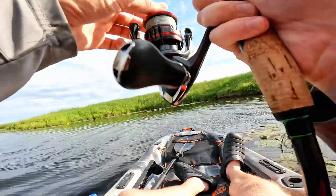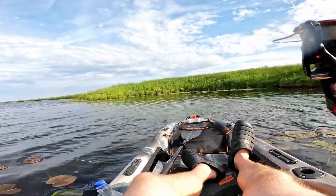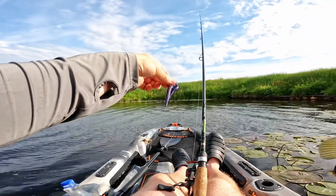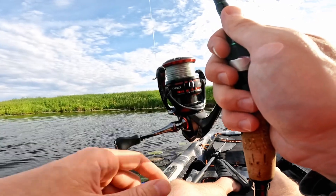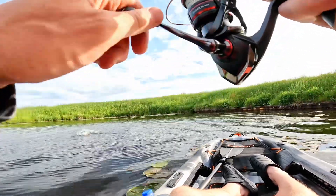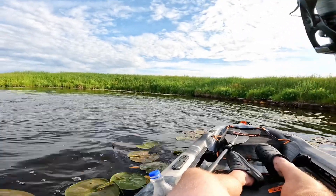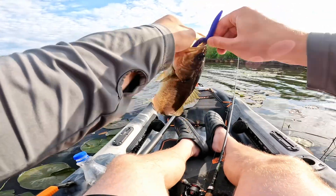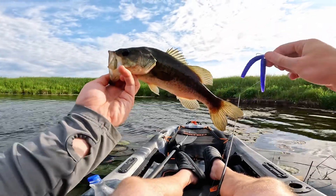Oh, I tore it right in half — let's see if we can't salvage this. Come on buddy. My worm is in pieces — you shouldn't ever be able to catch fish on this, but he is! Oh there's one — on the absolutely destroyed worm. Is that the best one? Not really — about the same length, maybe a hair shorter, on this absolutely messed up Senko stick worm. But we just keep catching them.